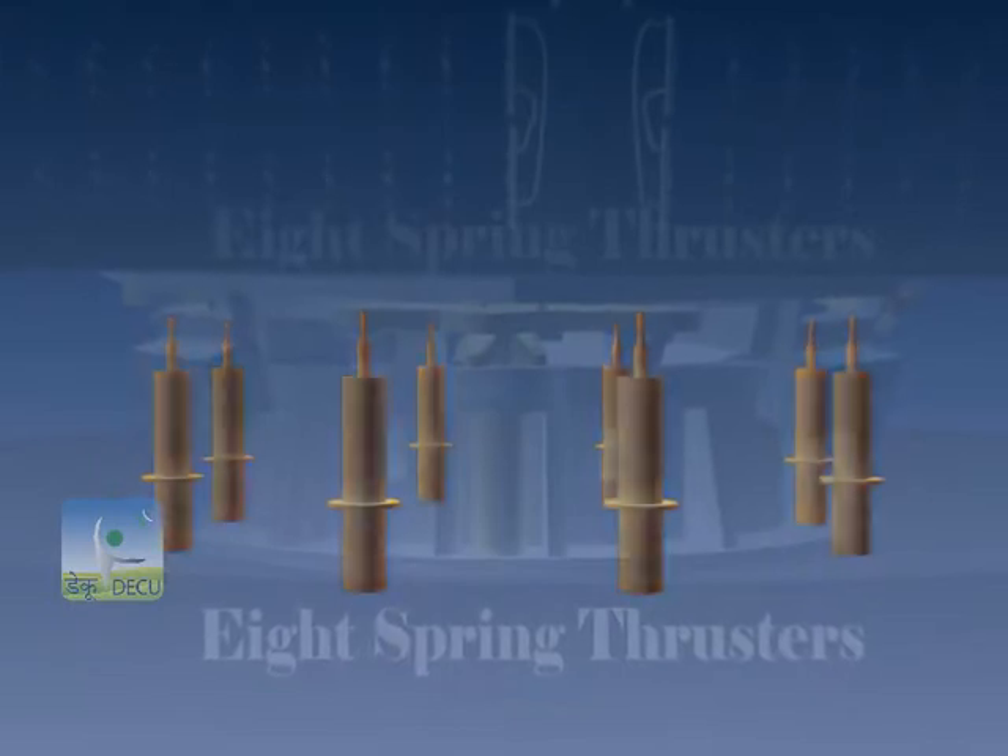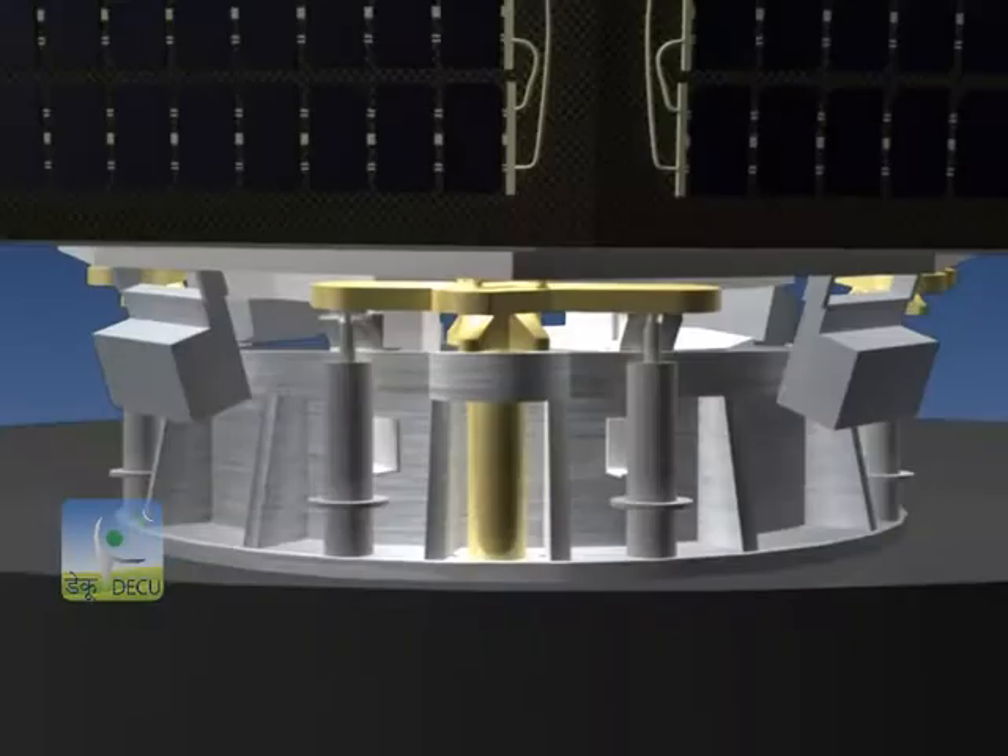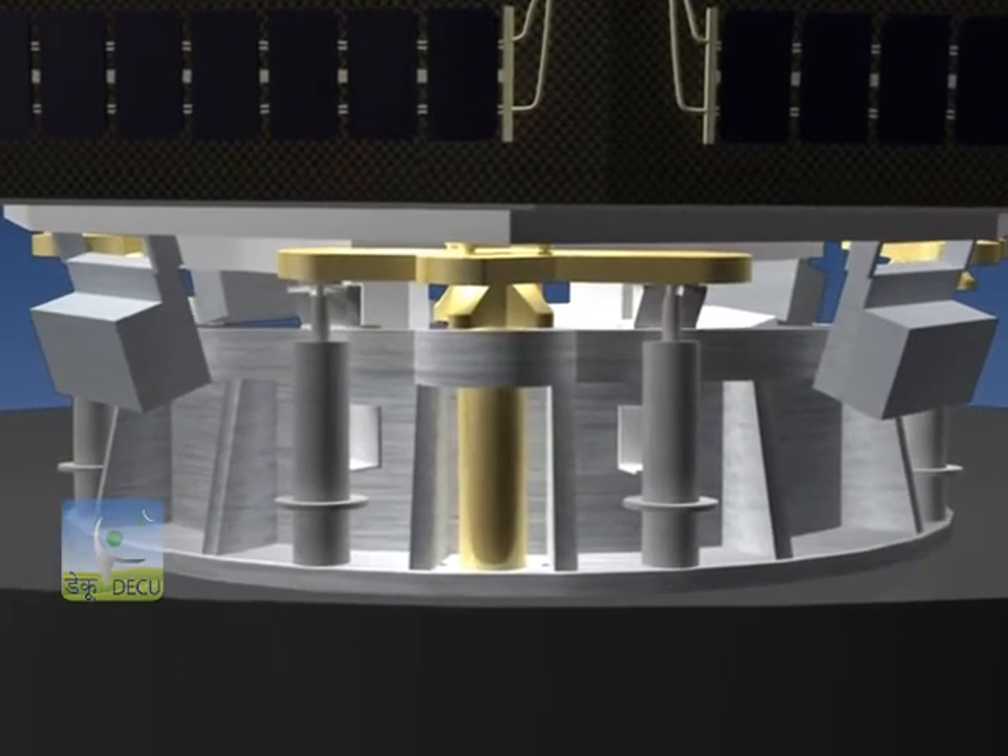ISRO is also providing an eight-spring thruster system for imparting the relative separation velocity to the satellites.